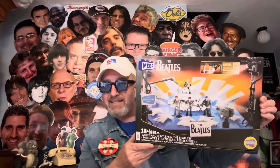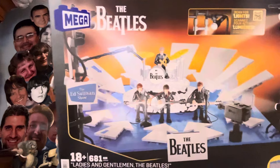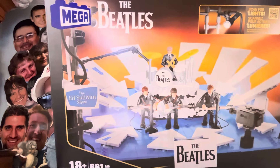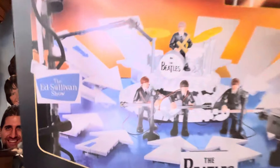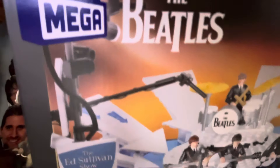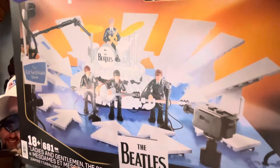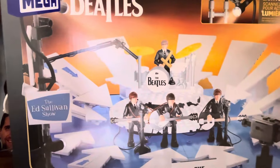The name of the product is 'The Beatles Live on the Ed Sullivan Show, February 9th, 1964' — 681 pieces. You can put this scene together complete with arrows pointing to the Beatles, the Beatles characters, the drum set, Ringo's drum riser, TV cameras — it even has working lights. The Ed Sullivan logo has working lights too. Mega company, made by Mattel.